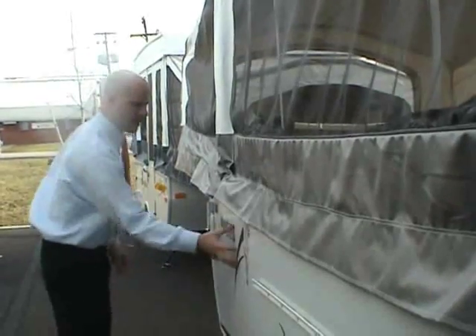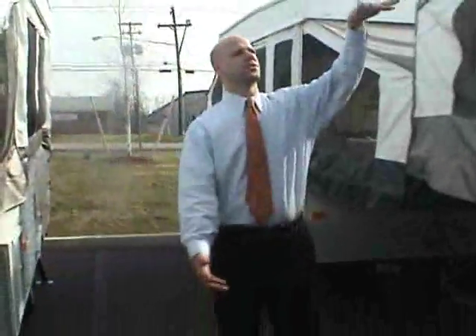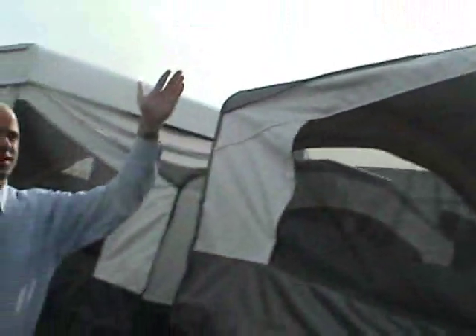The Palomino has a fiberglass roof with no seam down the middle — that's a huge deal. A lot of pop-ups have a seam right down the center. This is a one-piece curved fiberglass roof, which is a really important construction feature.